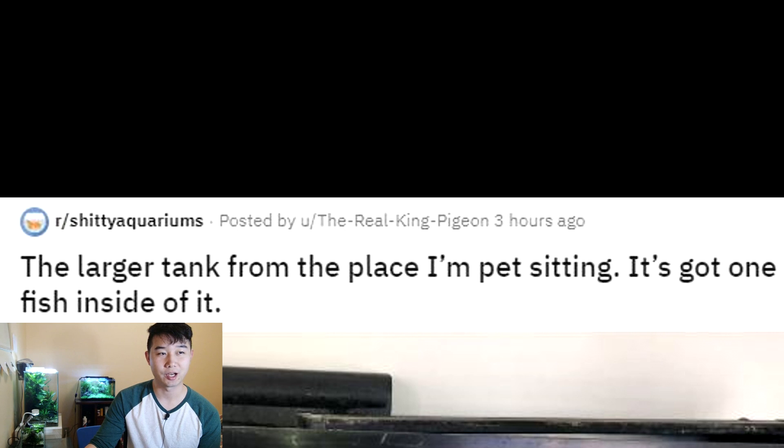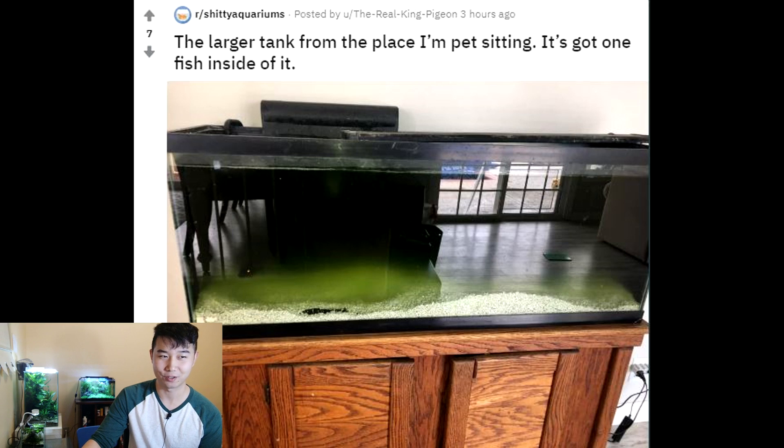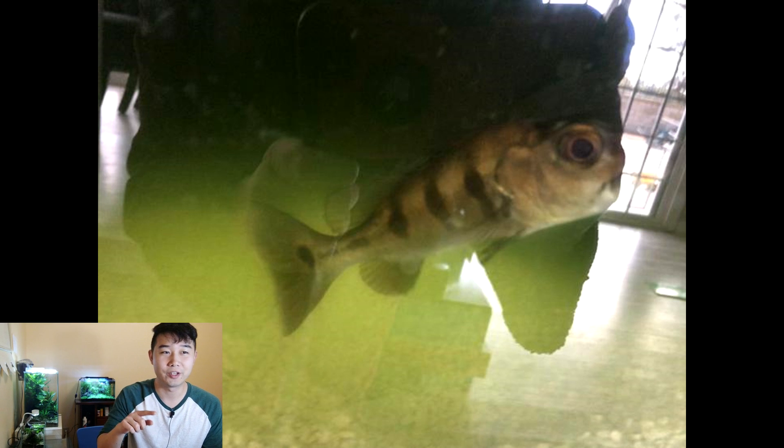The larger tank from the place I'm pet sitting has got one fish inside of it. This tank is pretty interesting — it's almost like a mirror. I think it's because it doesn't have a light, and it's also very dark from the algae. The tank is really dark and the surrounding areas are brighter, so it just reflects everything. This is some cichlid of some species and it looks bone dry — looks like it hasn't had a meal in like three weeks, maybe more. It's definitely neglected. Maybe it even has worms. I wonder what the owners are doing.